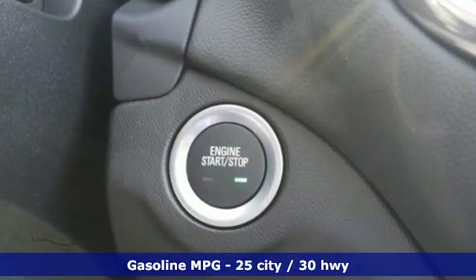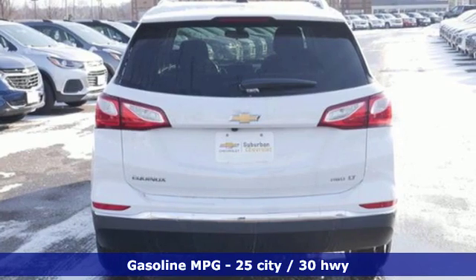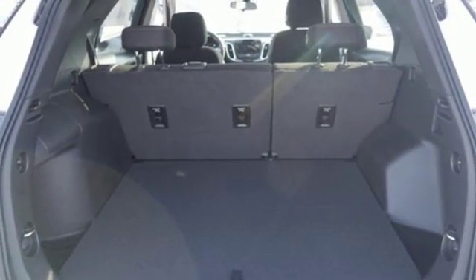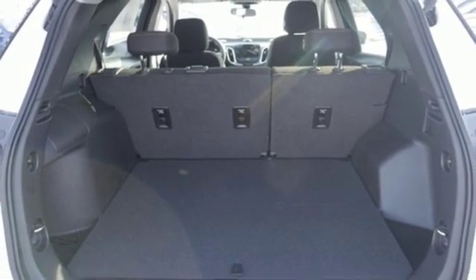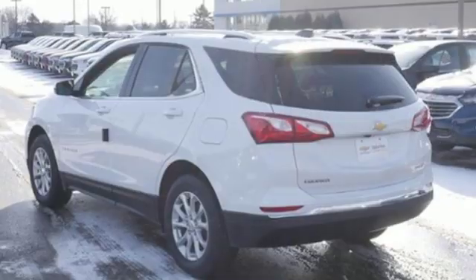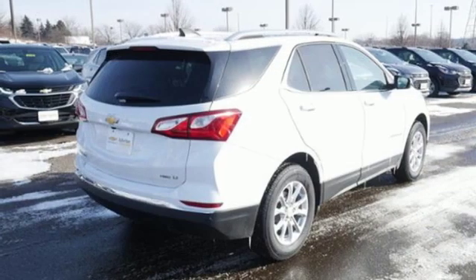Automatic transmission. Dual zone climate control. Integrated navigation system with voice activation. Configurable instrument gauges. Front heated bucket seats. Power heated mirrors. Streaming audio. First and second row express open and closed sliding and tilting sunroof, doors, and push button start proximity key.